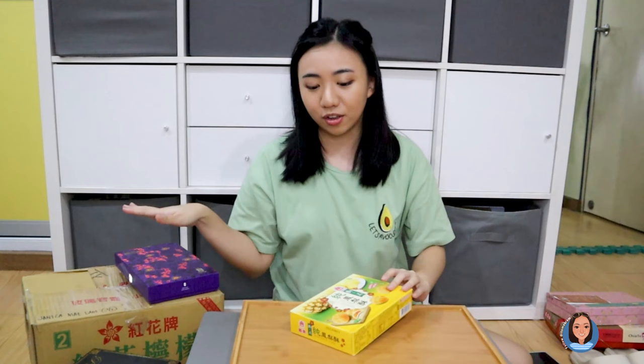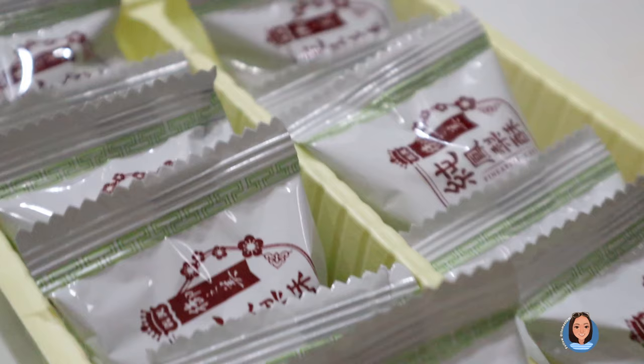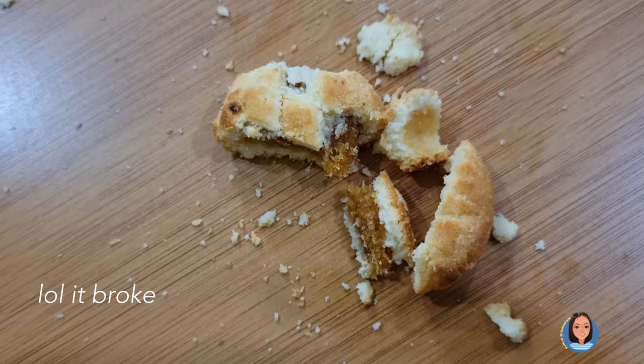Next one is from Ine. It looks like something you could buy at a grocery store — it gives off a biscuit vibe. This is the cheapest out of all the brands I bought. The individual packaging is pretty cute; it looks like candy.